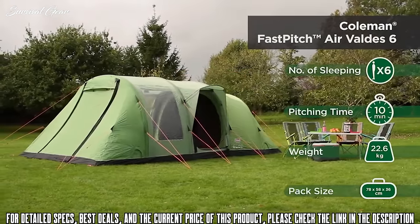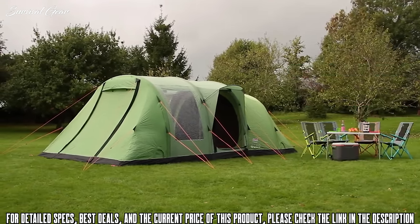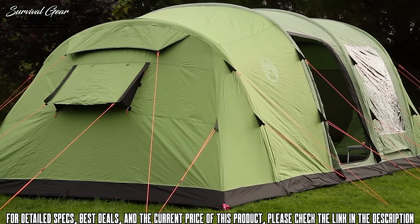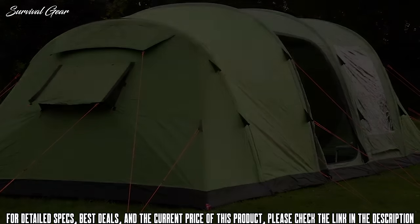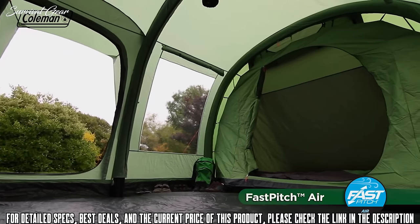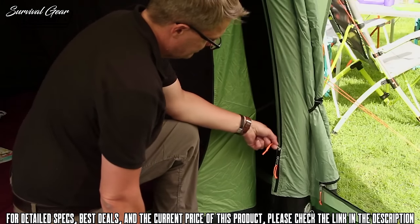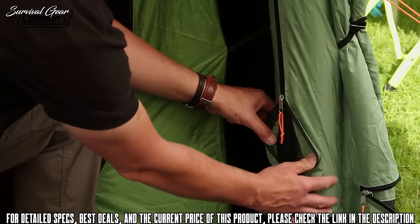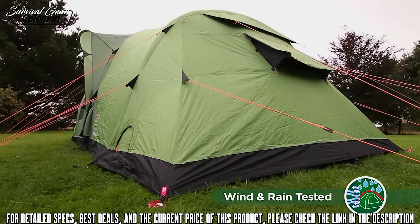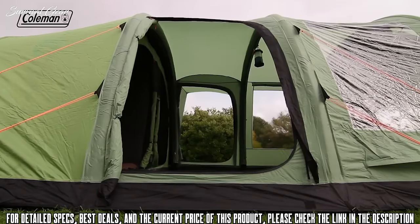The Coleman Fast Pitch Air Valdez 6 has been designed to make life outdoors as relaxing as possible. It boasts an extensive range of features to ensure maximum comfort, convenience, and protection. Thanks to the Fast Pitch Air technology, this extra-spacious family tent can be effortlessly set up by one person in under 10 minutes. The three-layer air poles with high-pressure valves are extremely robust and durable, and their solid construction provides stability and protection even in high winds.